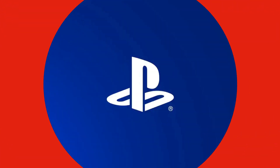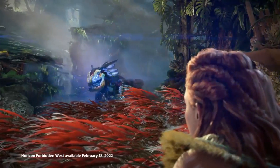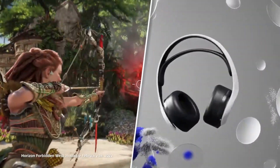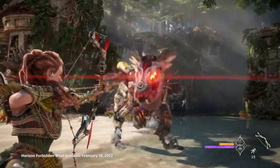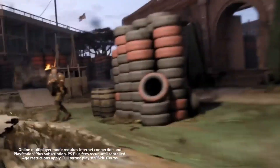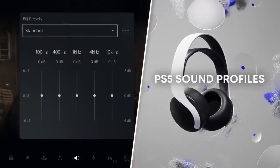Brace yourselves for an unparalleled gaming experience as the Pulse 3D wireless headset delivers mind-blowing 3D audio, making you feel like you're right in the heart of the action. The Pulse 3D wireless headset is designed to perfectly complement your PS5, ensuring a seamless connection and enhancing the next-gen gaming experience.